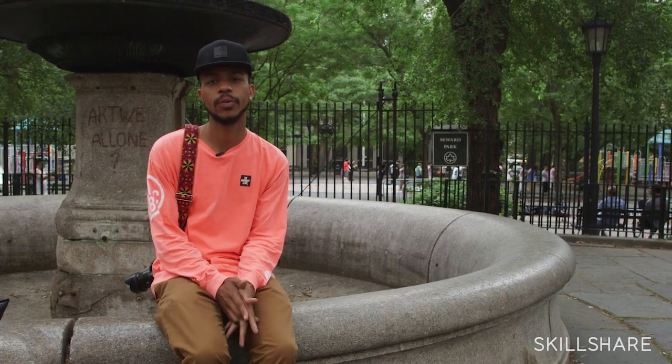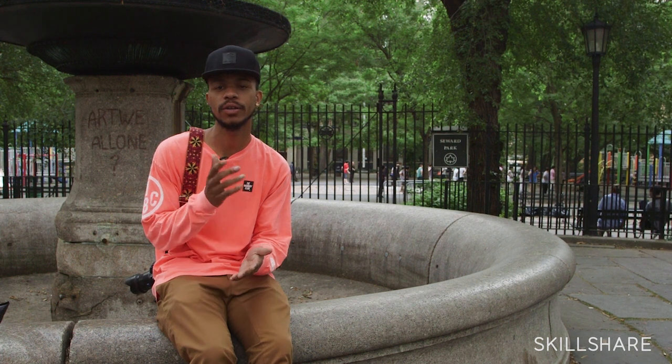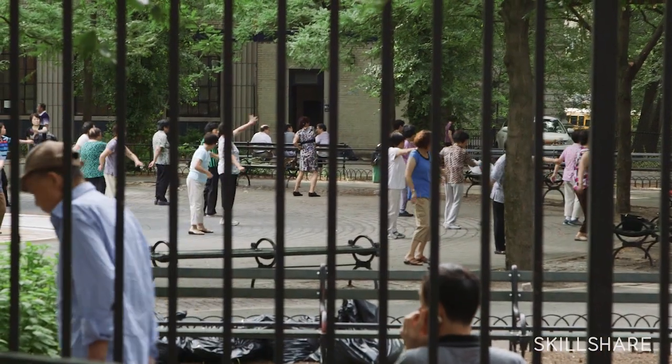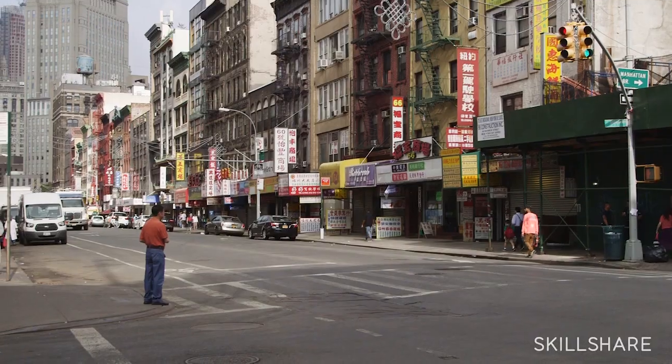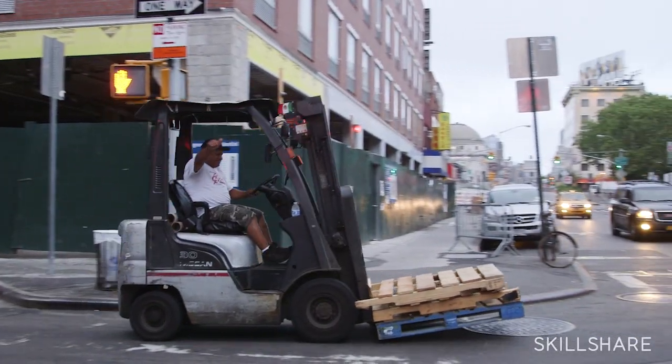This is Steve Sweatpants here and right now we're in Chinatown. Today we are going to try to find some complementary colors and positions of light source. One of the reasons why I chose Chinatown is because it's one of my favorite places to come in the city when it comes to colors. It's very colorful, it's full of characters, it's full of life.